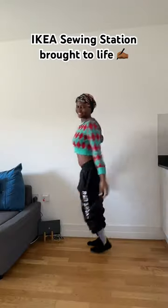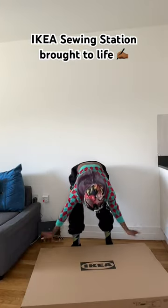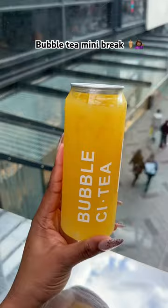Watch me bring my dream sewing setup to life. We went to IKEA to pick up the pieces — I thought it was going to be one or two, but it ended up being a bunch. Because online they show you a complete picture, but there are so many pieces, and putting it together is not easy.